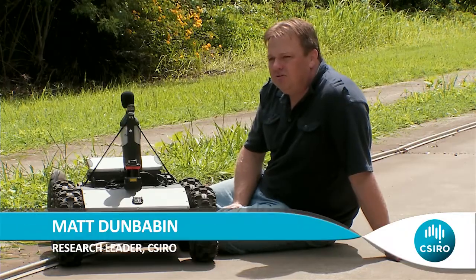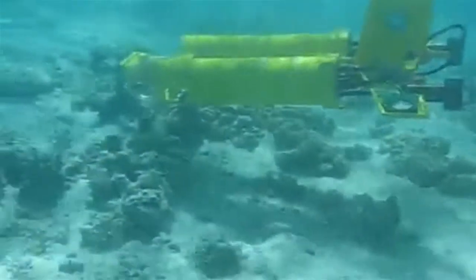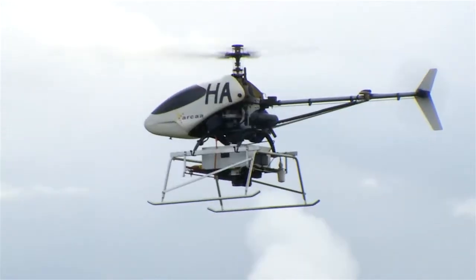Environmental robotics covers three main areas. One's the underwater, with the Starbug autonomous underwater vehicle, the ground robots such as this one here, and also aerial robots.